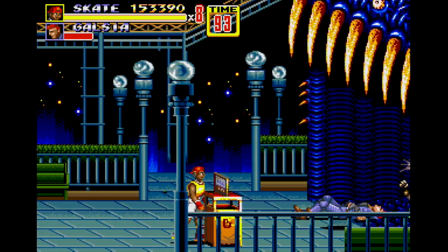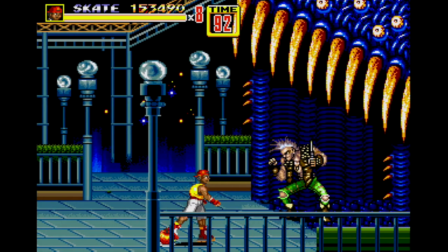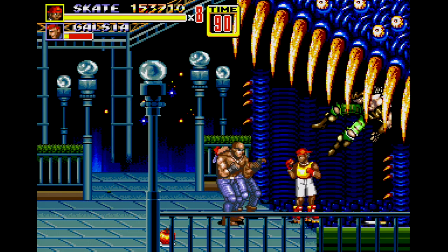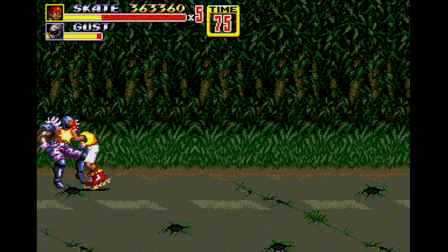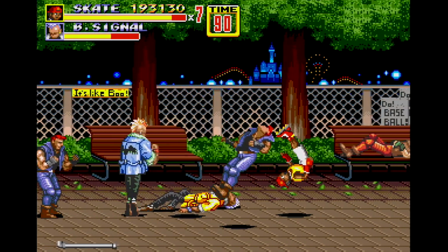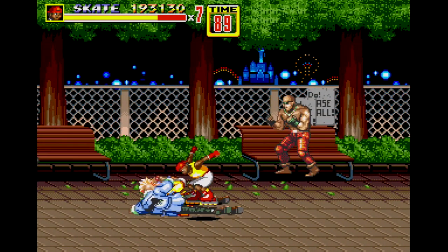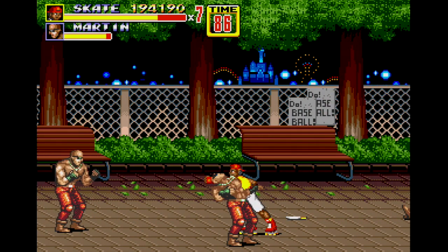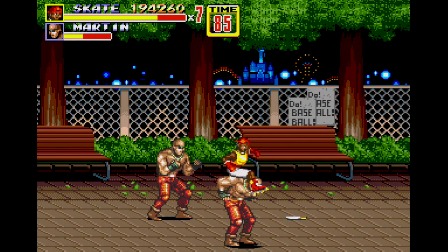Despite just a single attack button, you have a wide array of moves at your disposal, accomplished by long and short presses of the action button, air attacks after jumping, and holding maneuvers if you grapple your foe. It all makes for an extremely smooth and satisfying experience. If this wasn't enough, Streets of Rage 2 has excellent visuals. This adds to the variety and helps eliminate the repetition problem.